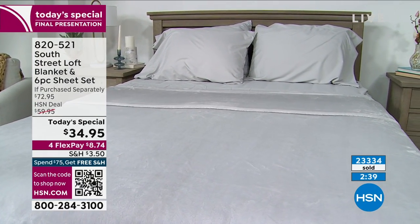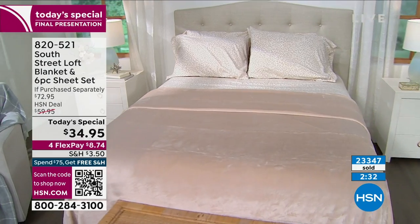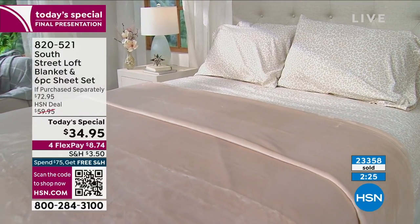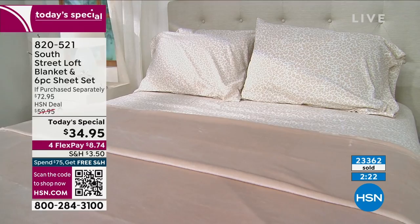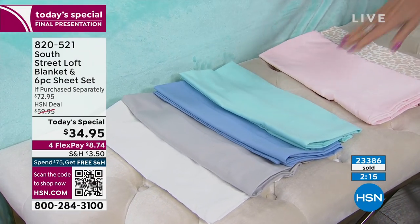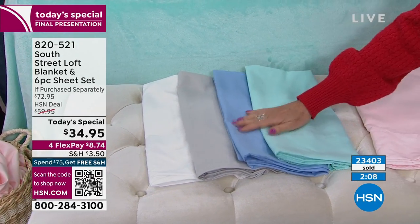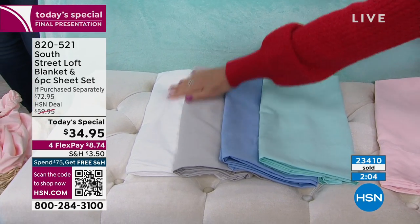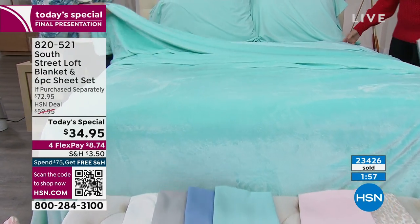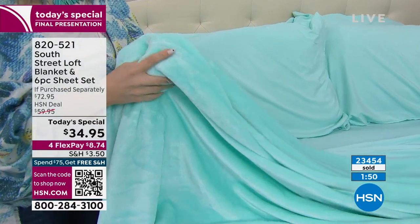In the gray, final 700 remaining — California king is now sold out in the gray. The neutral leopard and the pink are selling out any minute now — last call on both. The aqua and serenity blue are your best choices with all sizes still available. The white and silver gray are very limited as well. Four flex payments at $8.74 per payment.